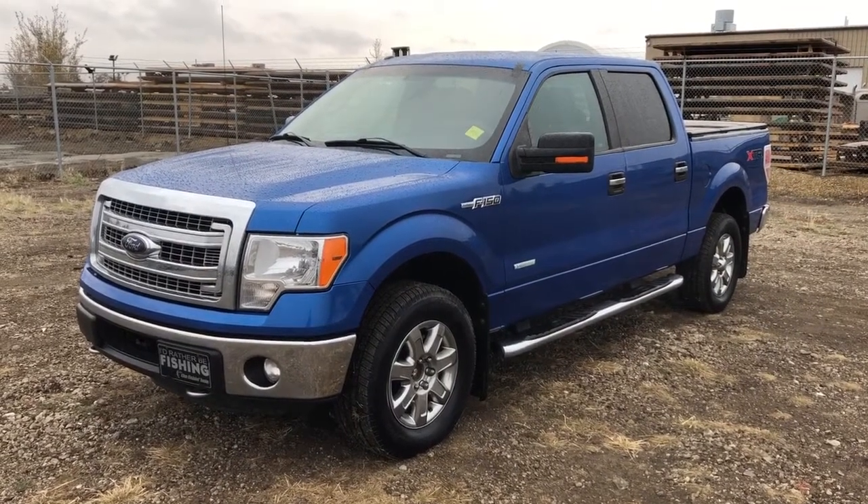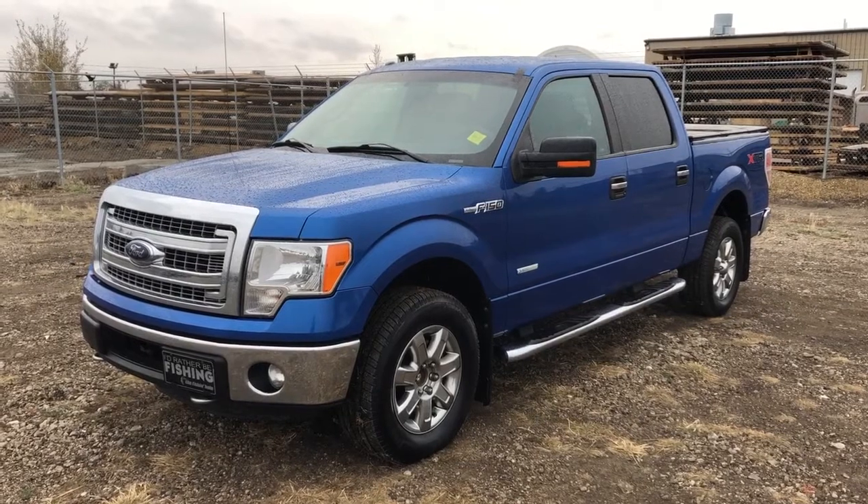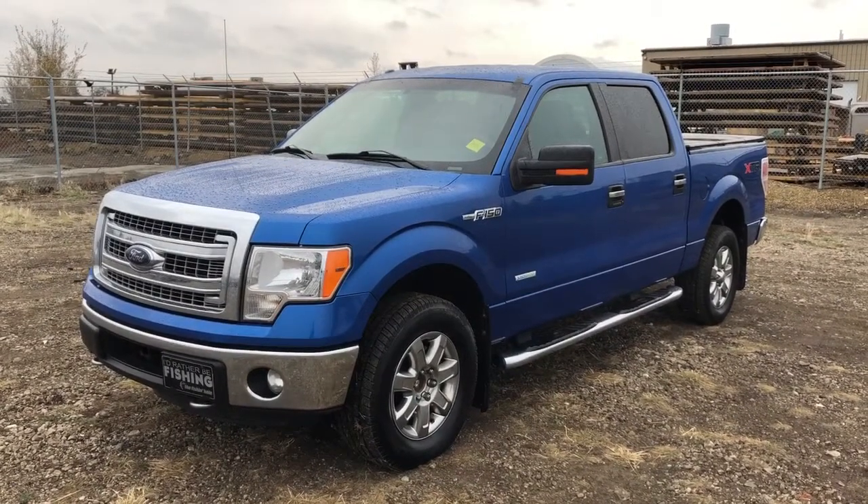Thank you for joining me for this video walk around the 2014 Ford F-150. Please subscribe to our YouTube channel for more daily videos and we hope to see you in at Wolf Cadillac sometime very soon.